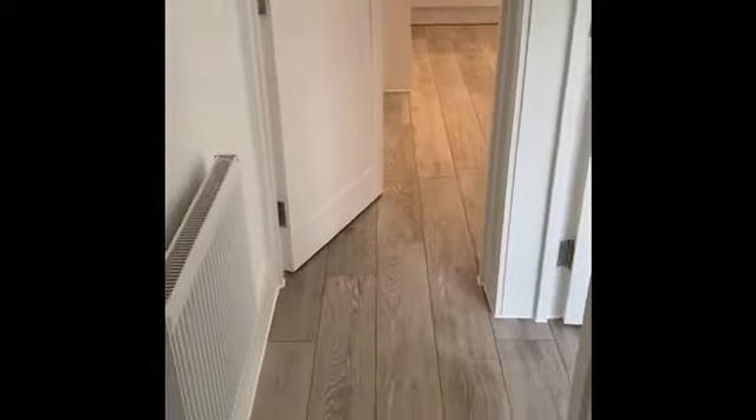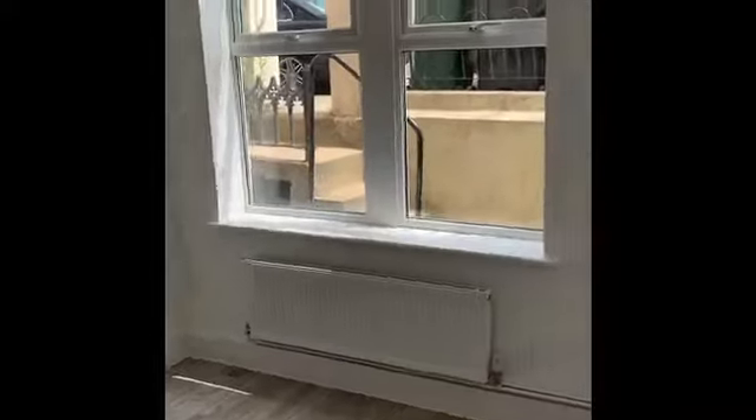Coming down the steps into the flat. The property has its own front door. Stepping into an entrance hall with a radiator, so there's gas-fired central heating in this flat, and the combination boiler that services the heating and the hot water.